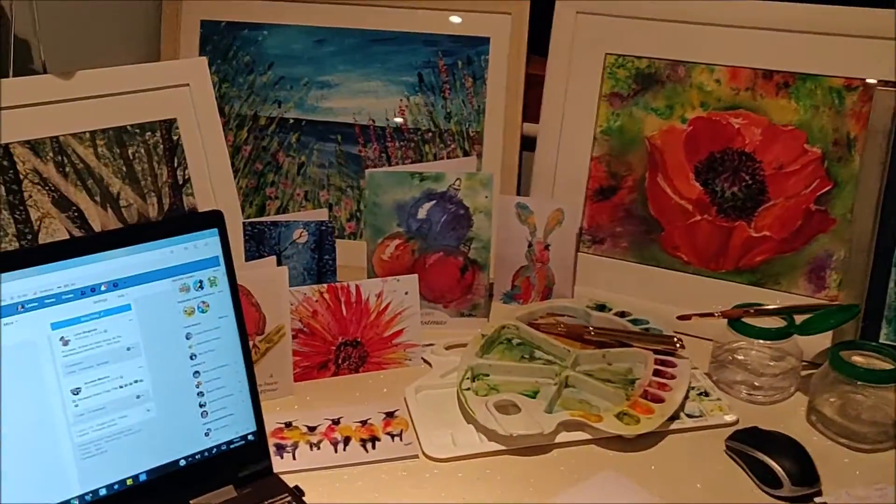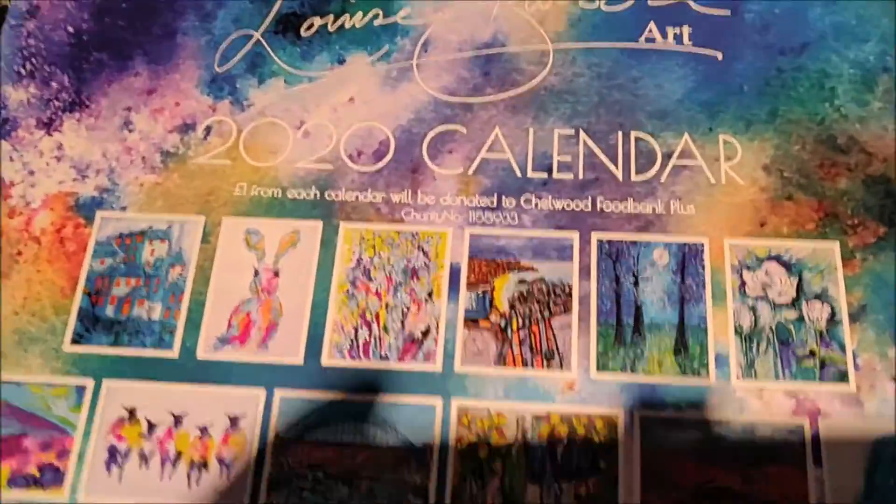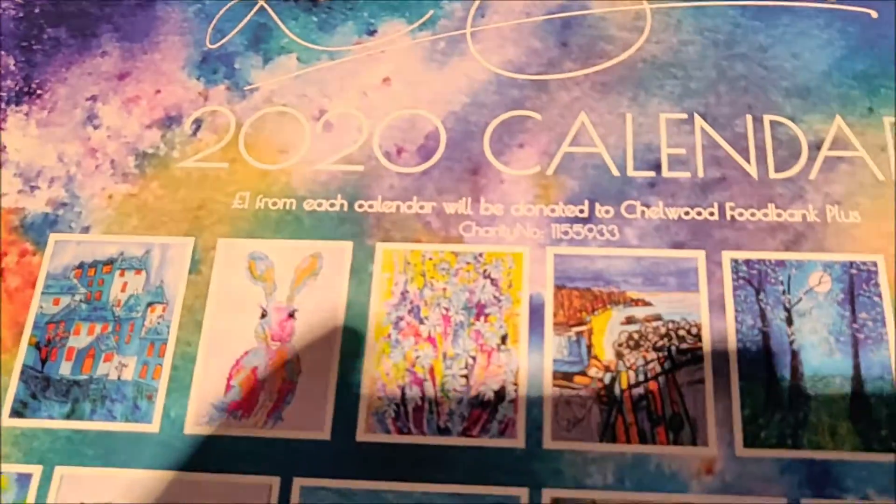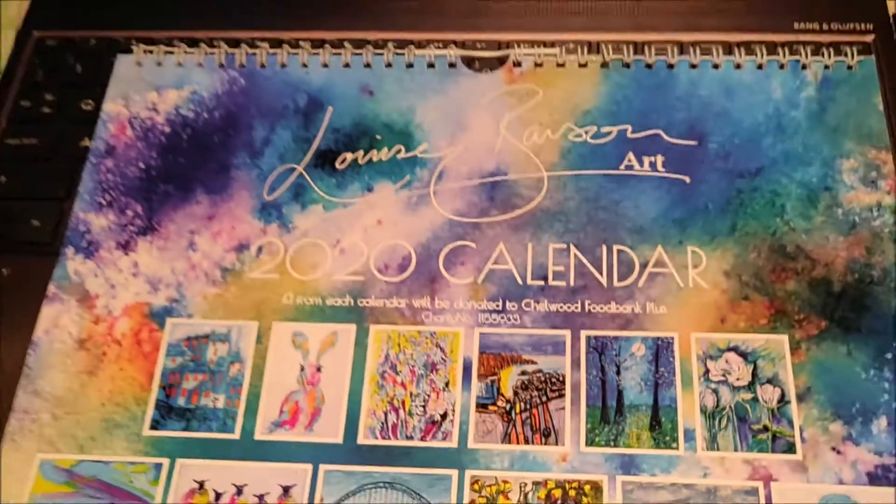I've got various paintings and art cards, Christmas cards, and I've got my calendar here which has got various of my artworks on it. And as you can see, a pound is being donated to Chalwood Food Bank Plus.